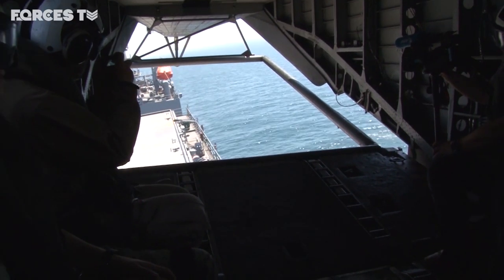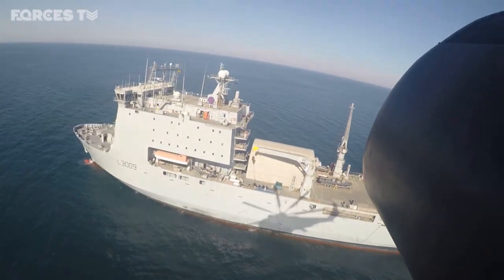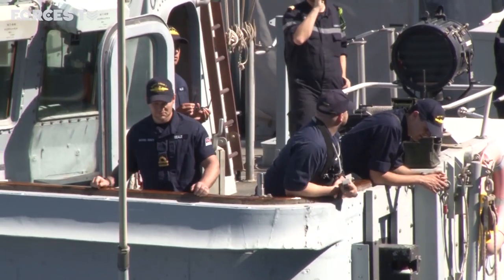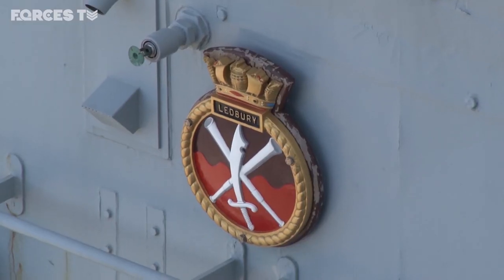A short hop away are two UK ships involved in this exercise: the Royal Fleet Auxiliary landing ship Cardigan Bay, and the small mine hunter HMS Ledbury — a veteran of both Gulf Wars and, at the grand old age of 38, the oldest vessel in the Royal Navy.